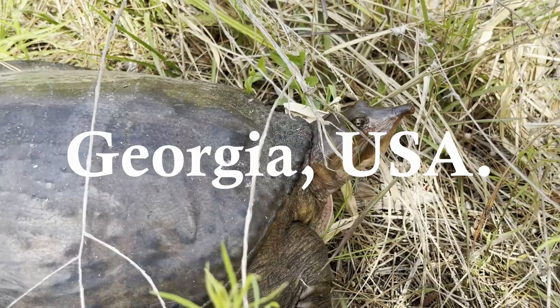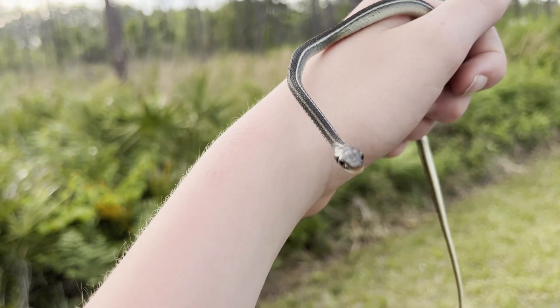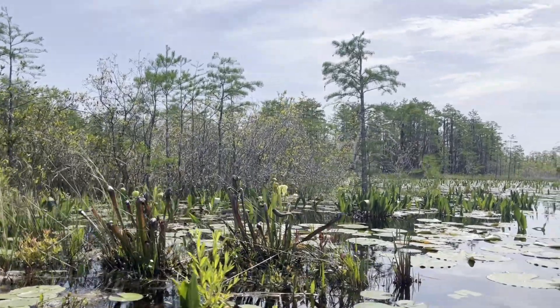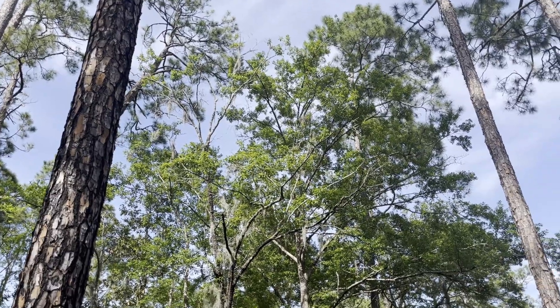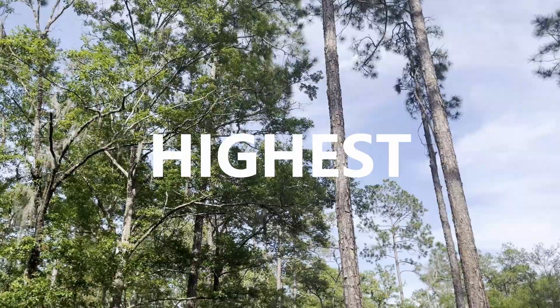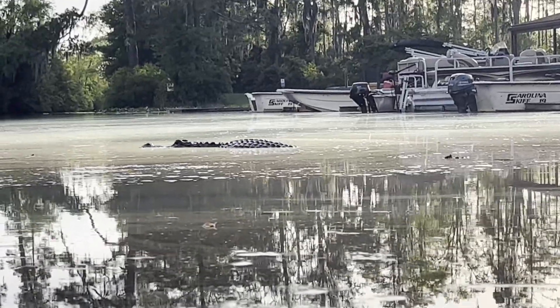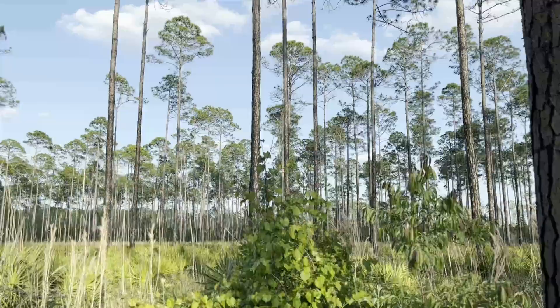This is Georgia, a state with a high reptile and amphibian diversity. In fact, out of the entire United States, Georgia and its neighboring states rank highest in native herpetofauna. Naturally, I wanted to check these animals out for myself, so I flew to Savannah.